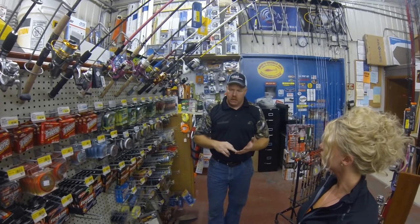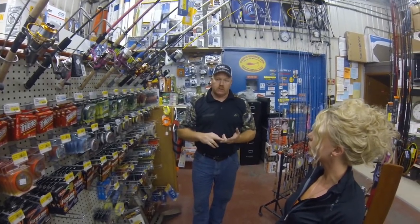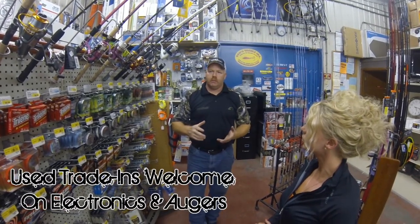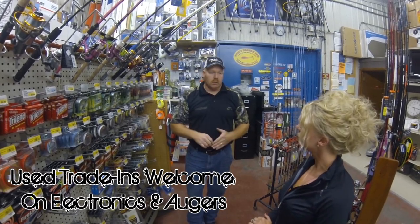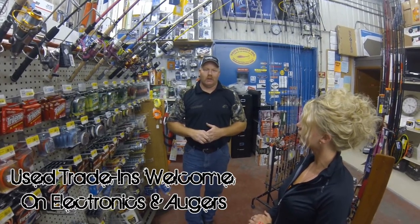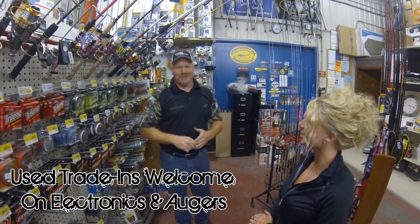We sell a lot of ice augers, a lot of fish houses, a lot of electronics. We do a lot of trade-ins too — that's what kind of keeps us in the game. You got a good used unit and you want to bring it in and get some of the new technology, like Vexilar's coming up with the FLX 28 this year. That's going to be kind of the crown jewel, I think. In fact, don't tell my wife, but I think I'm going to buy one this year.